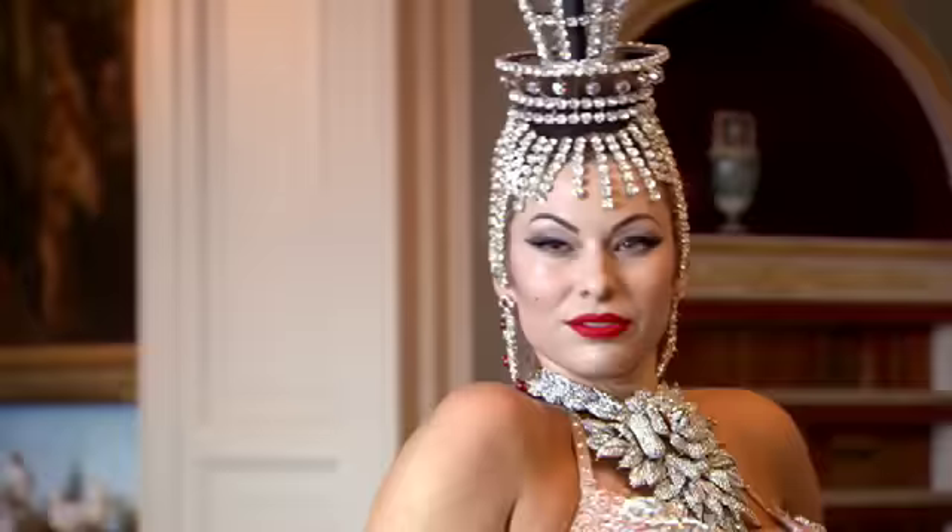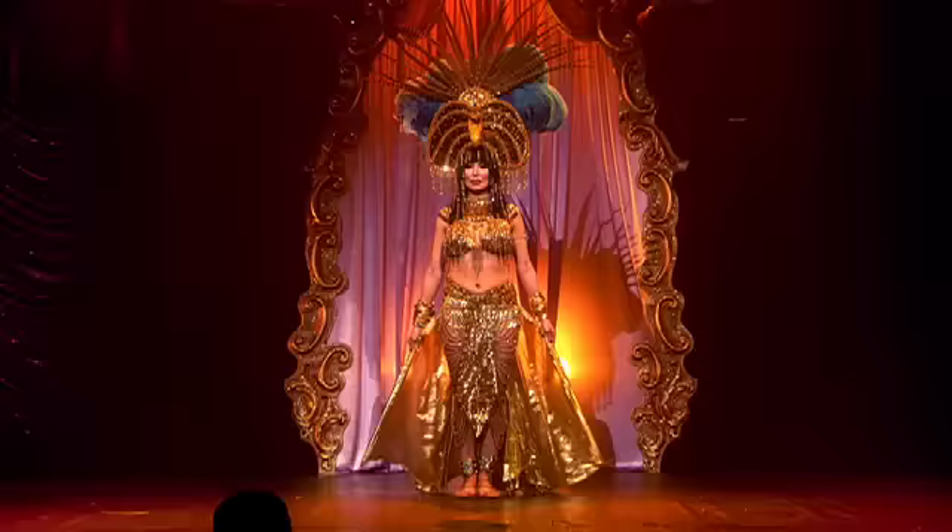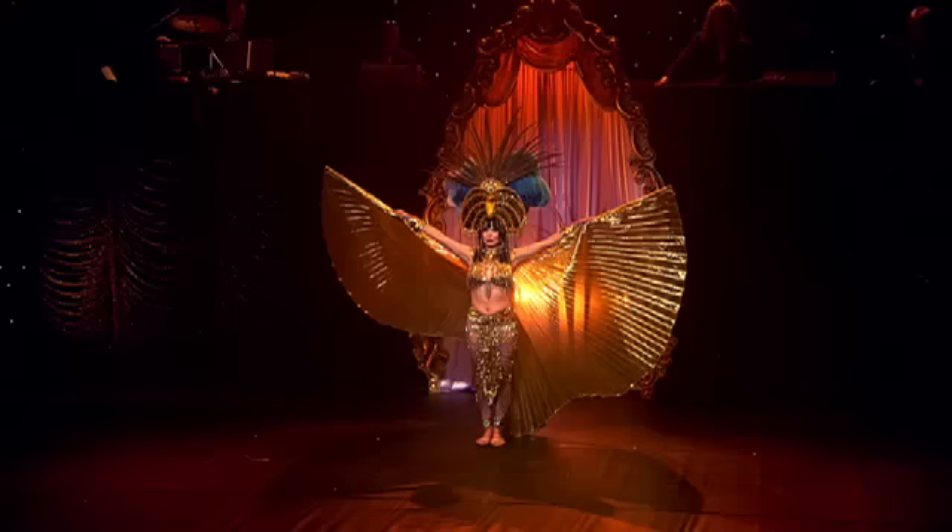Time for a rundown of my favourite striptease costume turns. Wings — literally fabric wings, pleated or smooth, connected at the performer's neck and floor length, used for wing dancing of a dramatic or elegant nature.